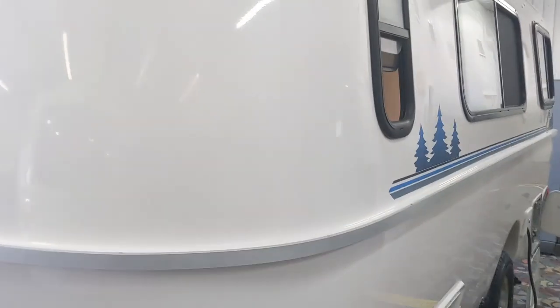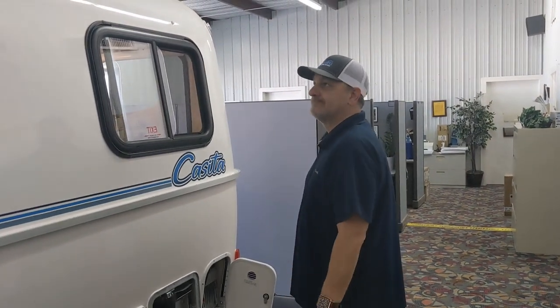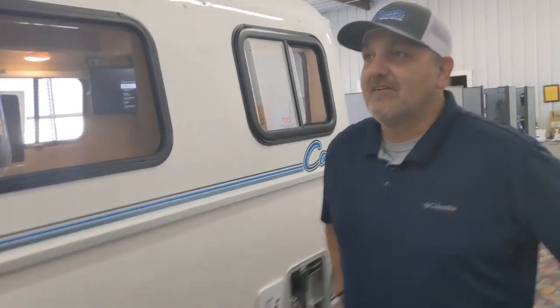Those are the main changes. Thanks for coming down — I always learn something when I visit. Jonathan Willis is the sales manager here at Casita Travel Trailers and has been with the company about 23 years. Thanks for watching everyone — Tommy Rant signing out.